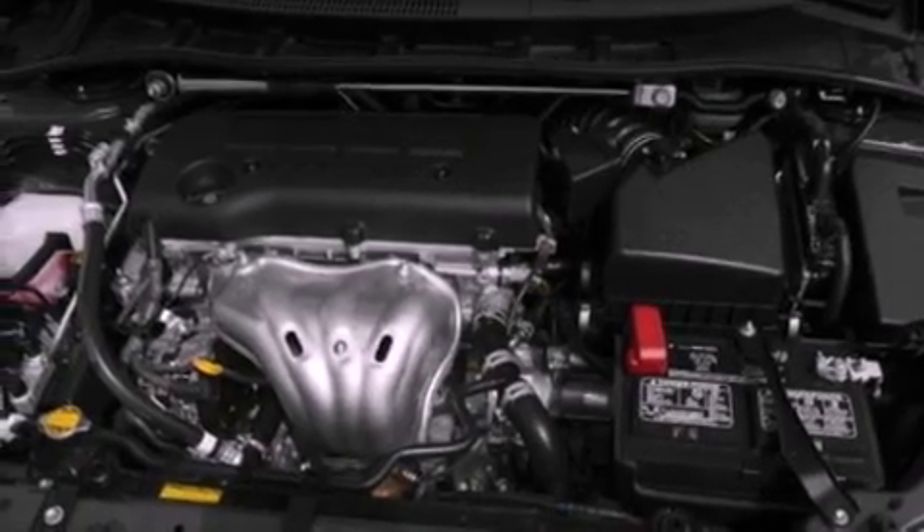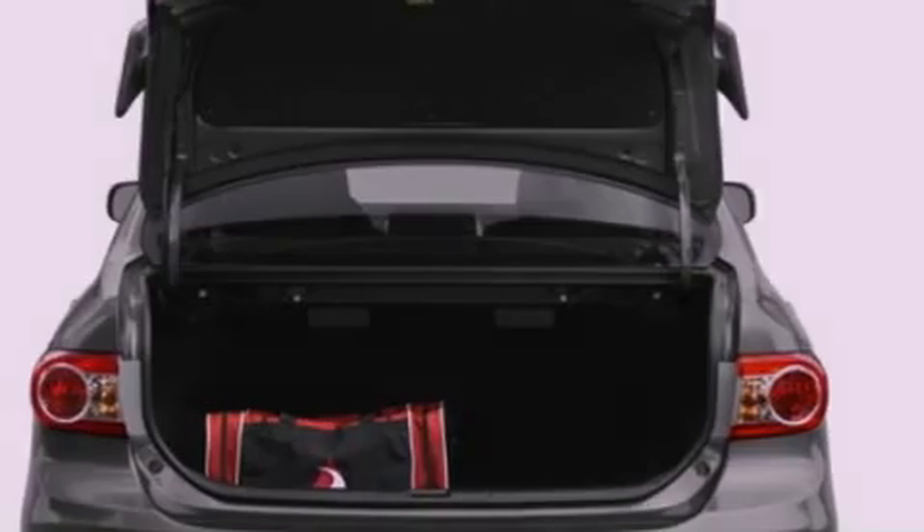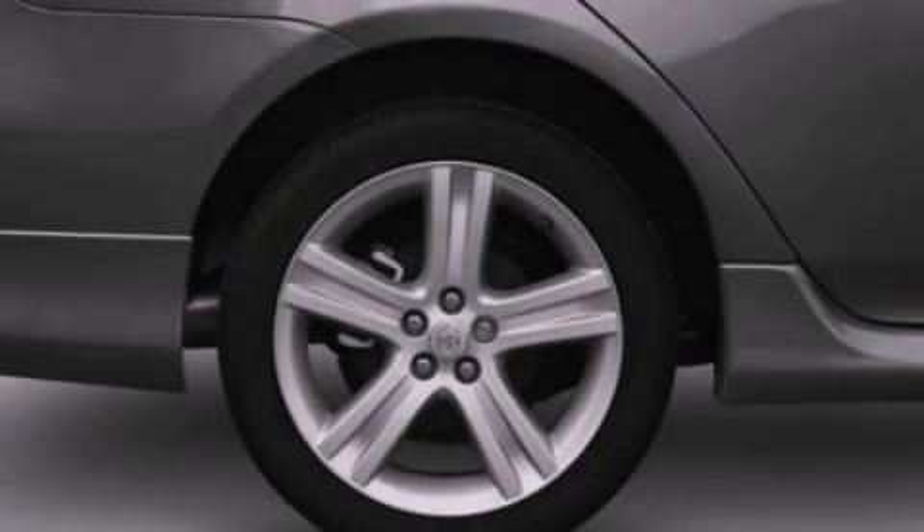All of the following features are included: cruise control, a rear window defroster, a keyless entry system, a six speaker audio system, and a rear spoiler.